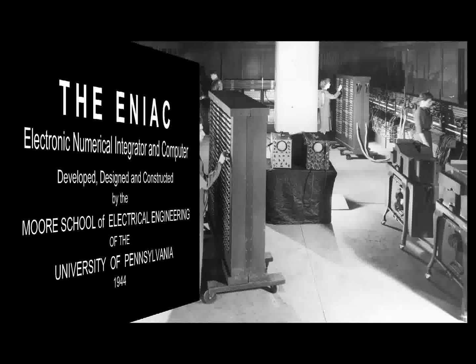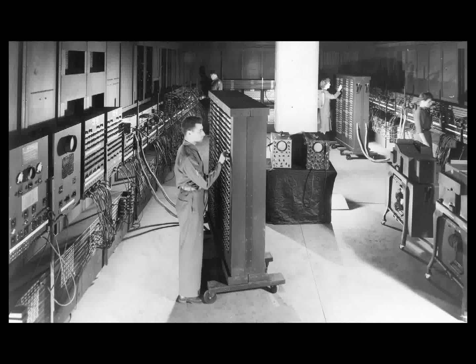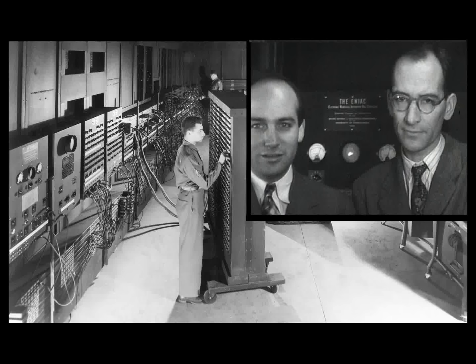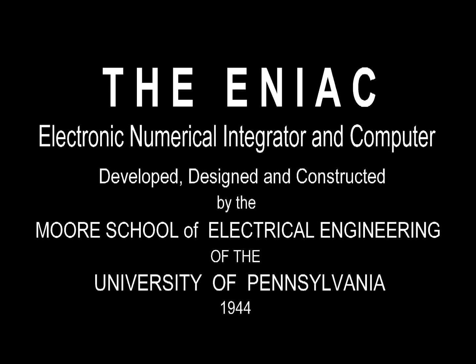In February 1946, the U.S. government revealed to the public the existence of a secret computer which had been developed under the codename Project PX. The computer was called ENIAC, a massive electronic digital computer. Begun in 1943 under the authority of the U.S. Army, the ENIAC was developed at the Moore School of Electrical Engineering at the University of Pennsylvania.